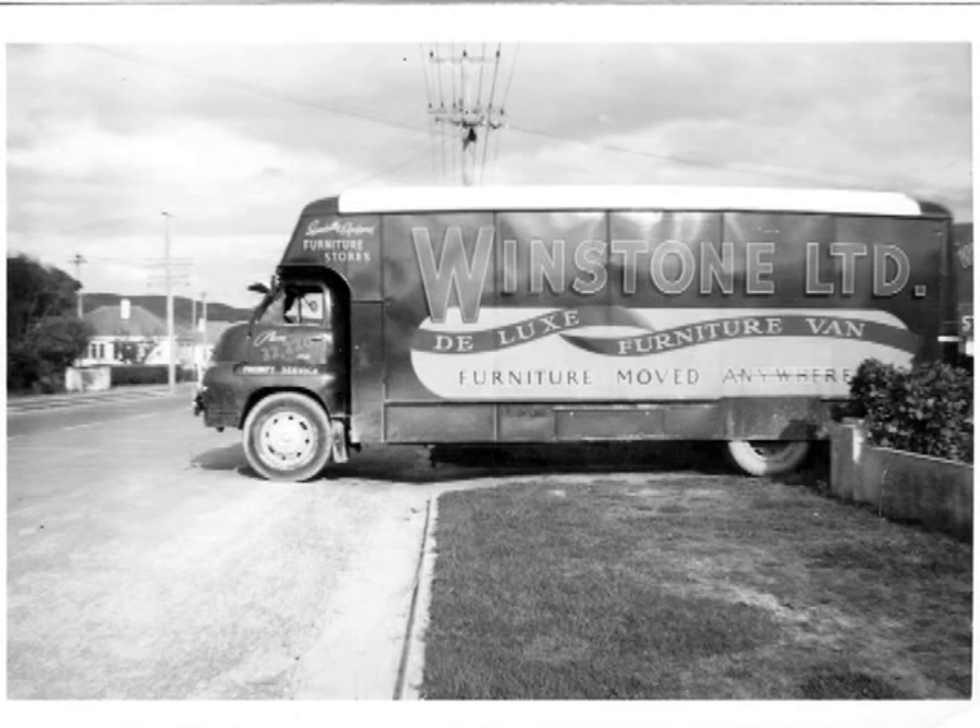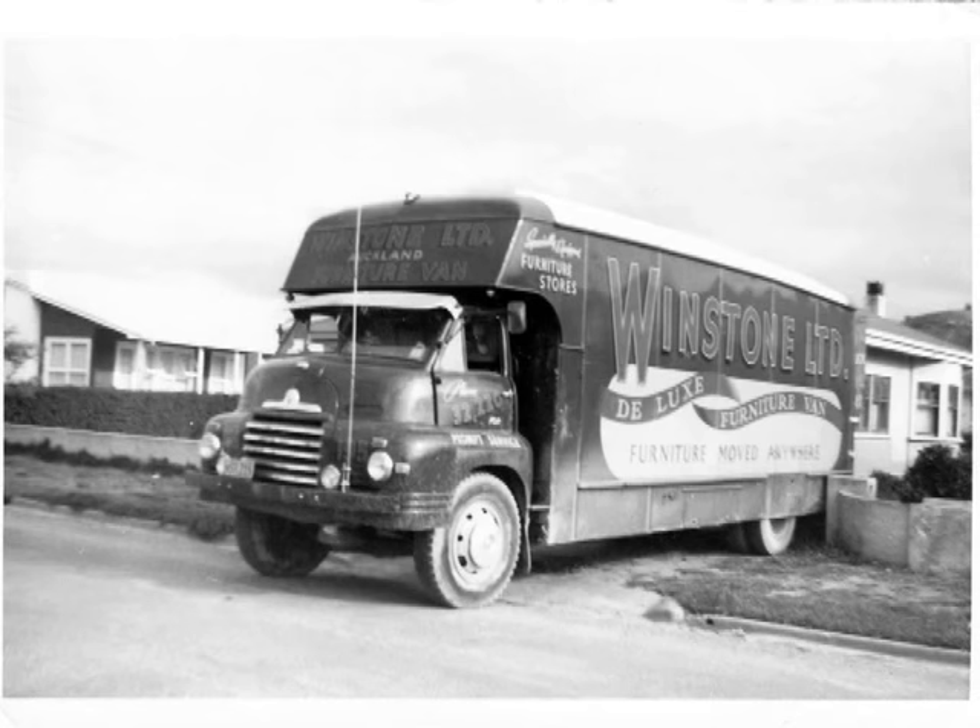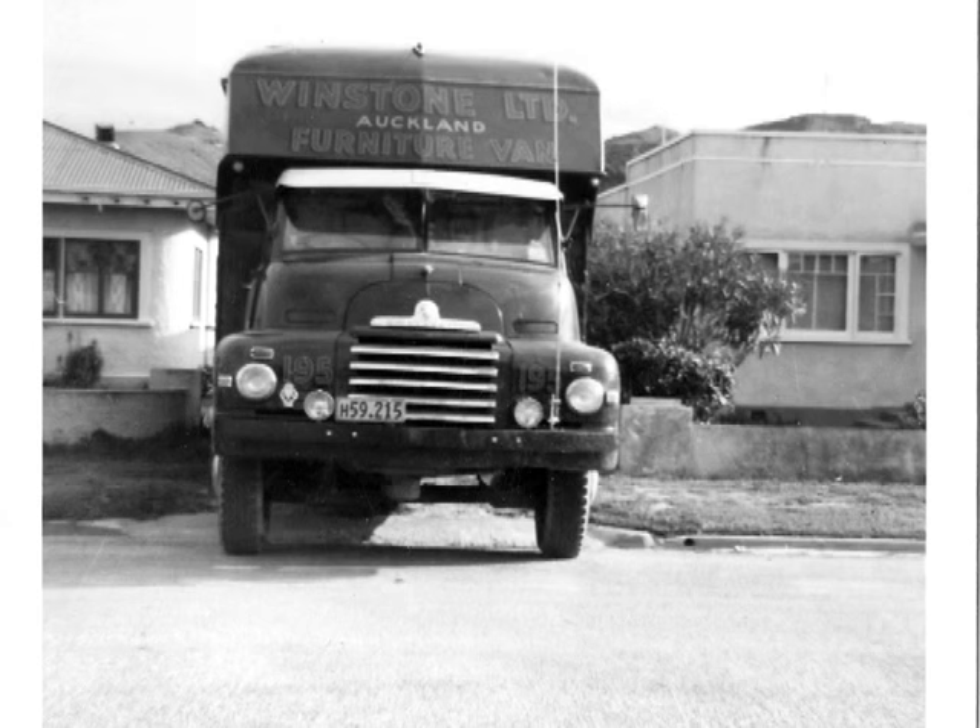This is in Wainui Road, across the road from my parents' place. Winston's just happened to be there shifting some people. So I took a lot of shots at different angles, thinking one day I could make a model of it again. Just imagine going to Auckland fully loaded with furniture.